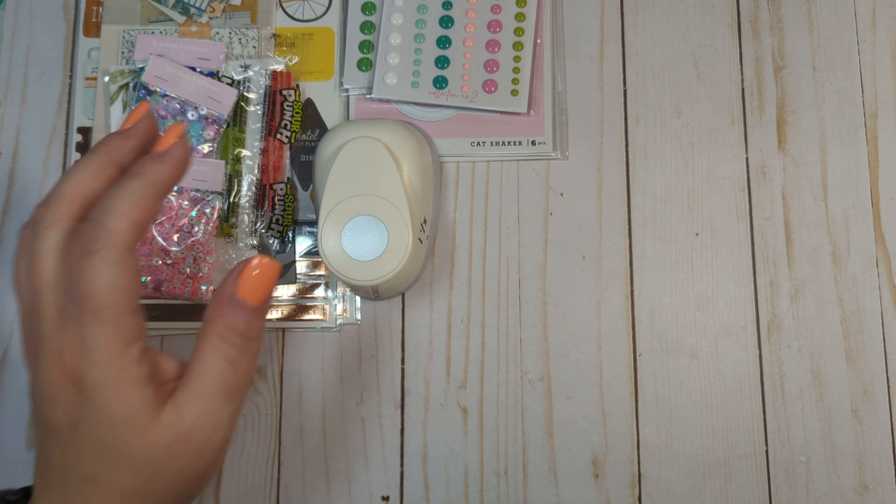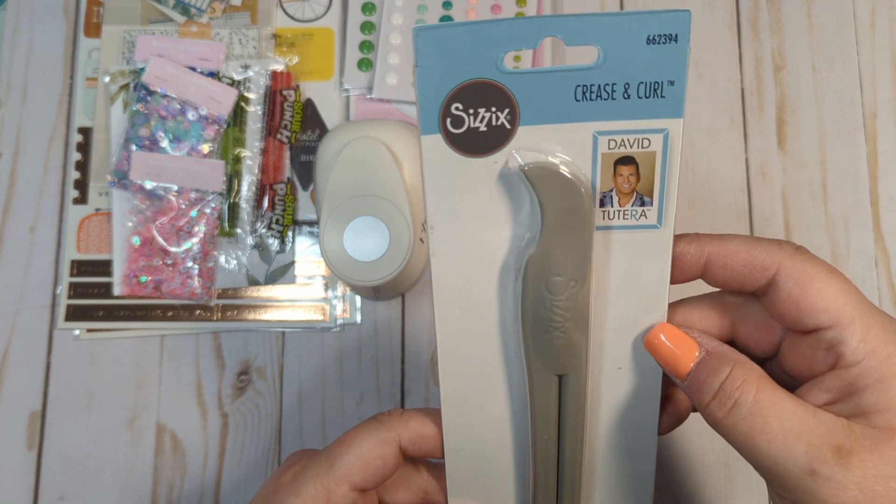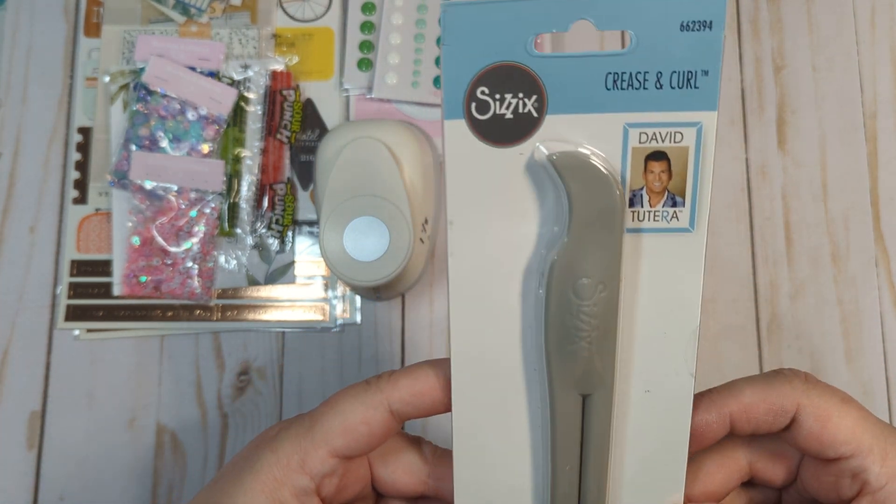I watched a few videos and actually seen this on several of them — it's a tool from Sizzix called a crease and curl tool. I wanted to have one of these in my stash, so I went ahead and found one on Amazon.